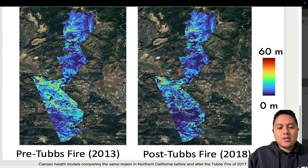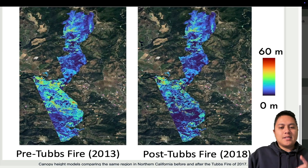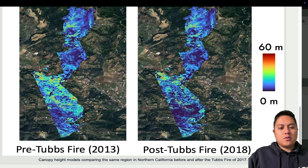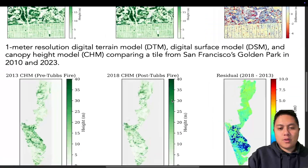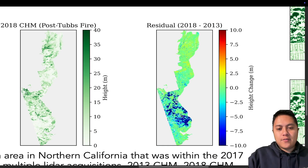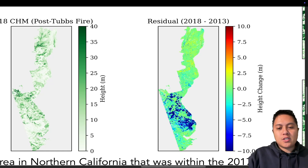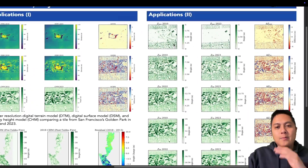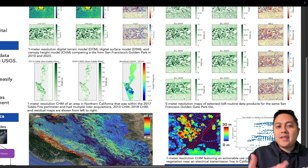This is a pre- and post-Tubbs Fire map of an area near Calistoga, California. The Tubbs Fire, which happened in 2017, was at the time the worst fire in California history. You can see in the lower portion an obvious decrease in tree canopy structure over those five years. I also have a residual map of that same area showing the difference between the 2018 and 2013 maps, illustrating just how much vegetation was lost in this region. This is just one metric using canopy height, but there are many other products we can create — percentile metrics like median, 25th and 75th percentile, skew, kurtosis, standard deviation — to study how things have changed over time with LiDAR data.